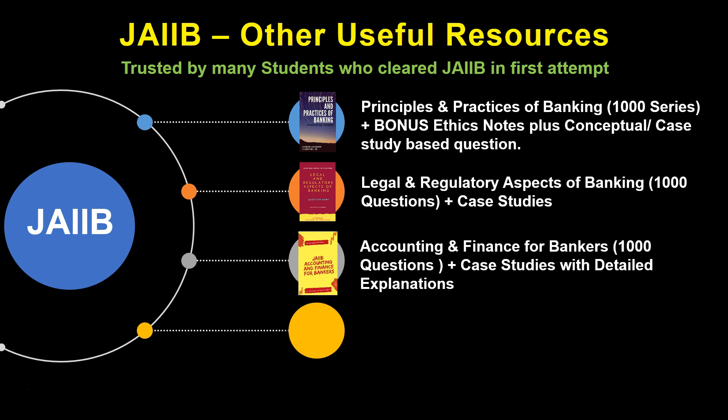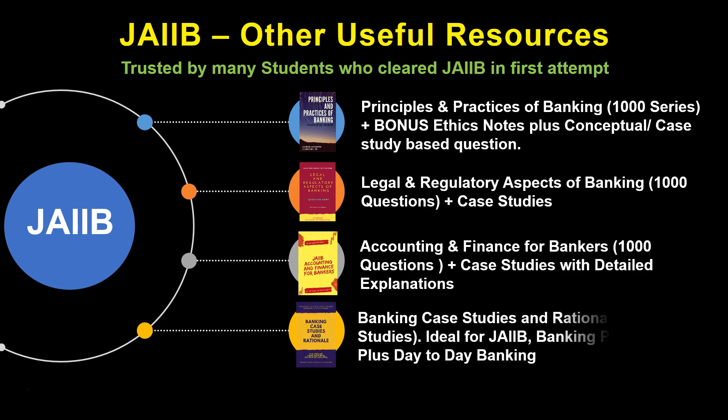Lastly, we have a Banking Case Studies and Rationale eBook which contains 400+ banking case studies, useful not only for your JIB but also for your promotion exams. You can find all the links in the description. Friends, stock is limited, so order well in advance. We ship via world-class shippers like FedEx or Ecom, and in remote areas with India Post. We also provide live tracking IDs to all students so that you can track your order whenever required.